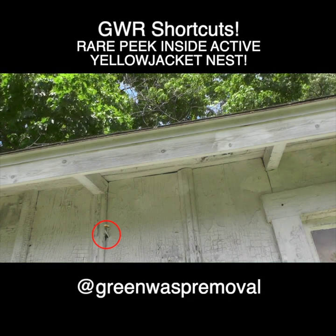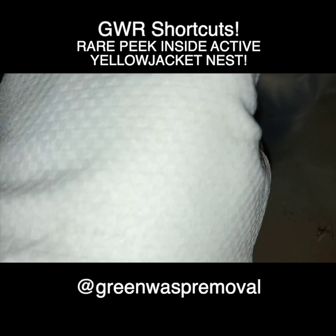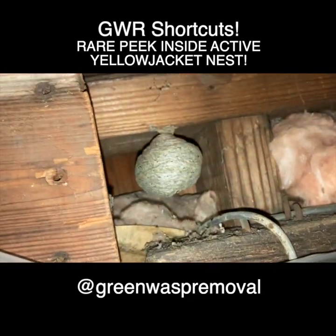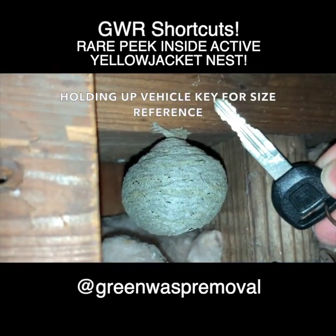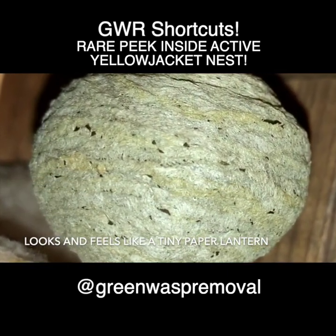Welcome to the Green Wasp Removal YouTube channel. In this episode we give you a rare peek inside a wild German Yellow Jacket nest that we discovered inside the wall of a barn just as it began development. It was a beautiful little nest that looked like a tiny Chinese paper lantern.